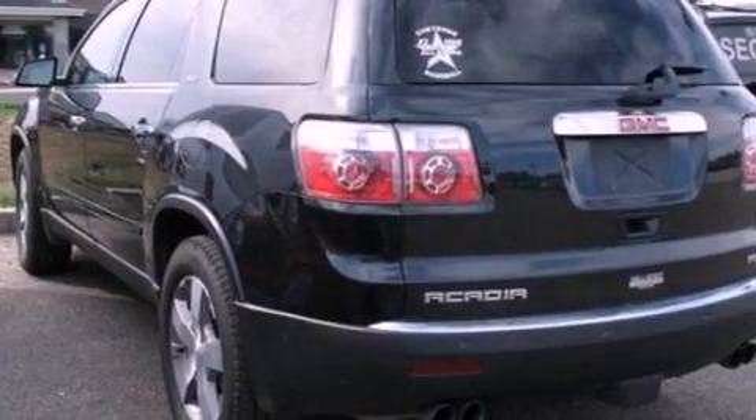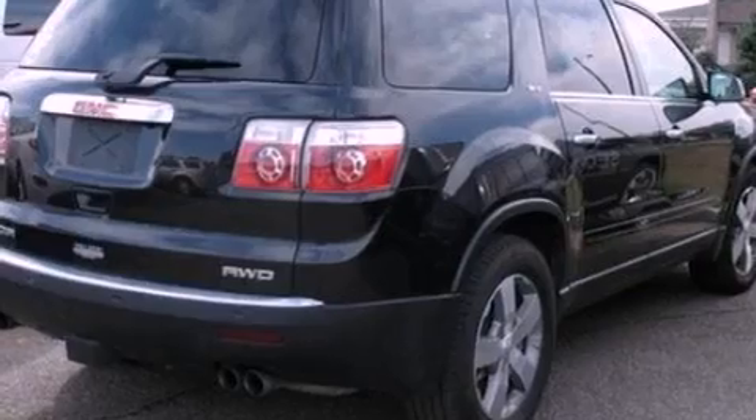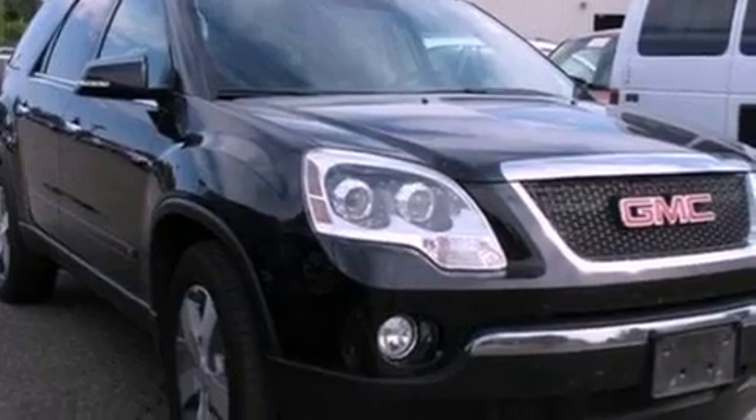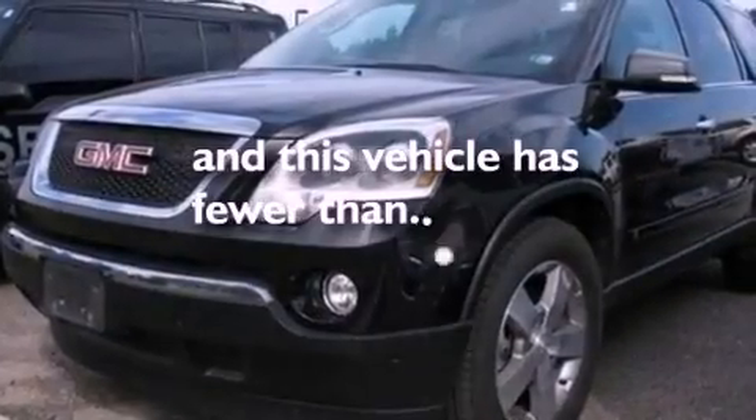The following features are also included: 18-inch wheels, air conditioning, cruise control, leather seats, a rear spoiler, a security system, roof rails, OnStar, heated side-view mirrors, and this vehicle has fewer than 50,000 miles on the odometer.